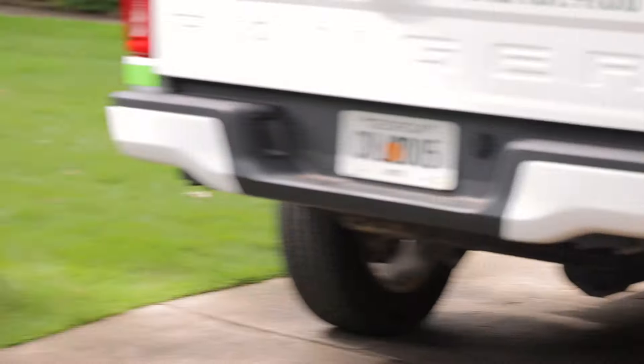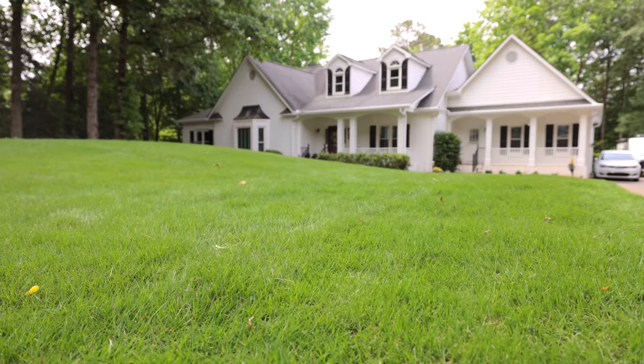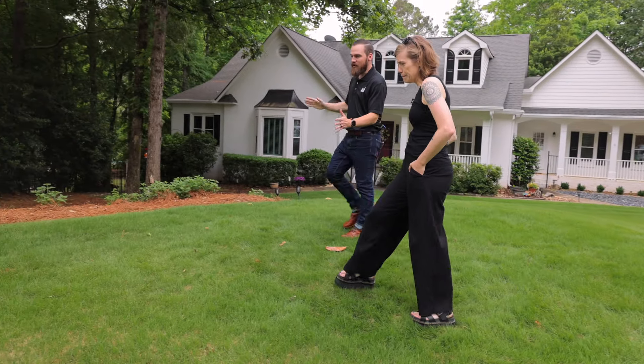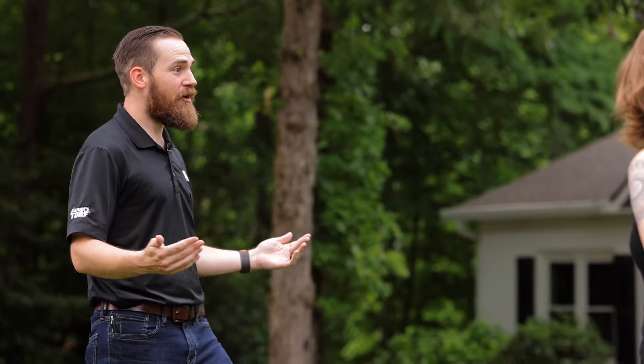Oh, look — we have an unexpected visitor! So we were talking on the way here: this yard is gorgeous, absolutely beautiful, an aspirational lawn. But even in the best maintained lawns there's always something to talk about. Start off with the things they did really well — they've chosen the right turf and made all the right choices.